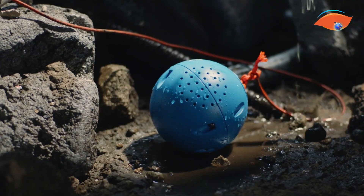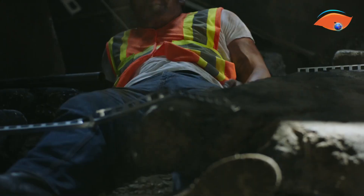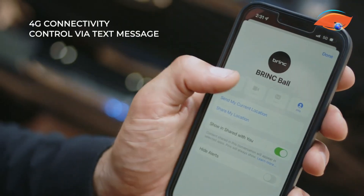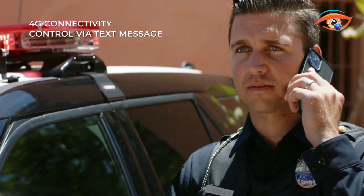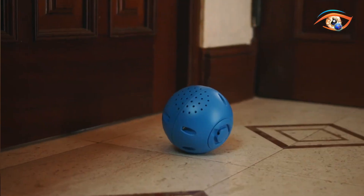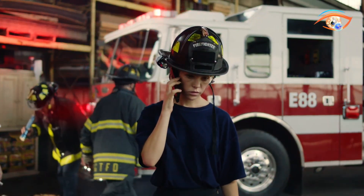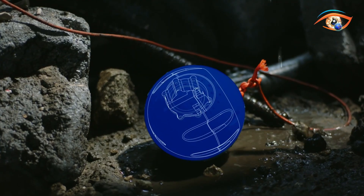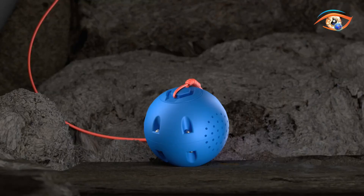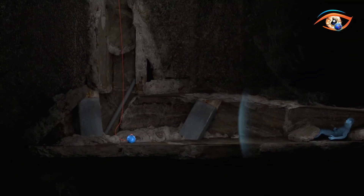Built for tough environments, the Brink Ball features a rugged, water-resistant shell, internal shock protection, and tamper resistance. It uses 4G LTE connectivity via an internal SIM card and requires no app to operate. Weighing just 1.8 pounds with a 4.7 to 4.9 inch diameter, it's easy to handle and deploy. Responders can simply call the device to initiate communication or use text commands for settings and location.